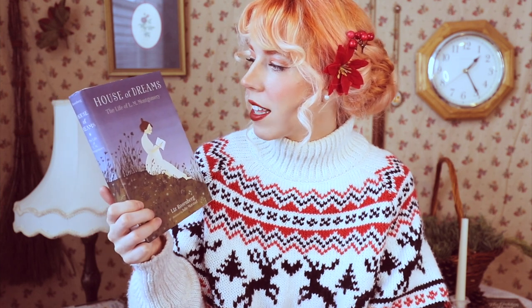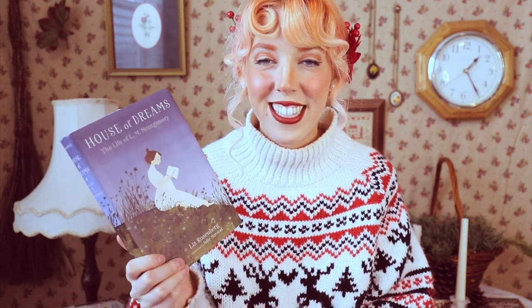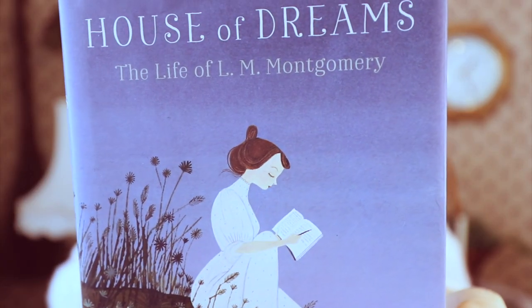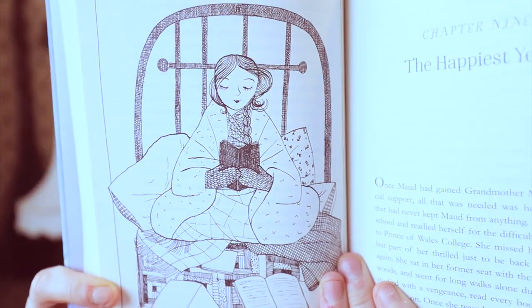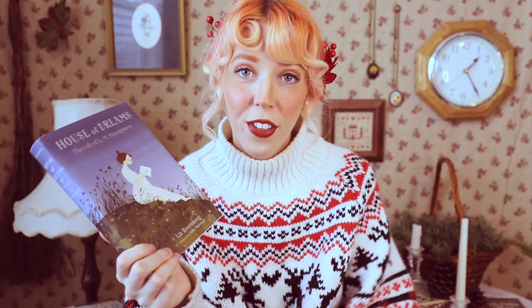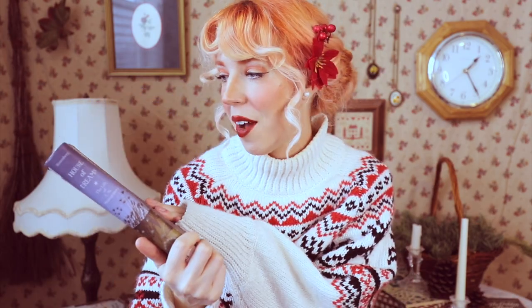And then we have some classics that are not festive. I put this next one in the classics category, but it's not actually a classic — it's called House of Dreams: The Life of Ella Montgomery by Liz Rosenberg. It's no secret that Ella Montgomery has become one of my favorite authors — she's the author of the Anne of Green Gables series. I picked up this book all about her life, and the cover is so beautiful with illustrations both on the front and inside.